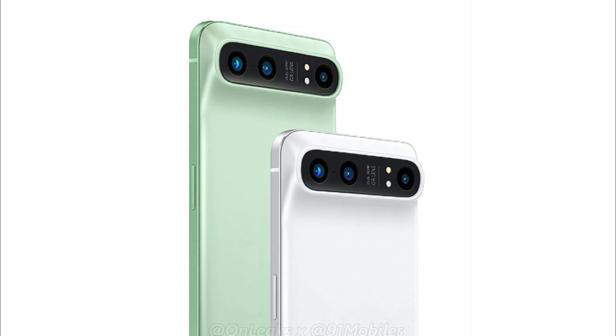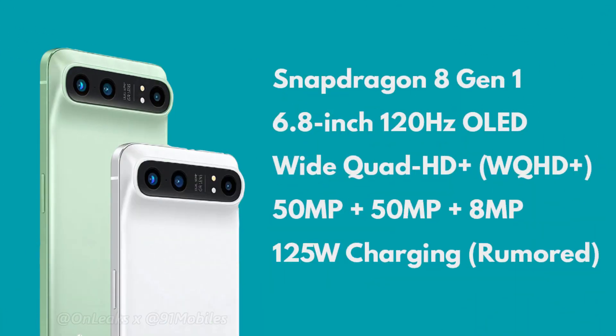We also got to know a few specifications of this phone. There is the upcoming Snapdragon 8 Gen 1 chipset, so this phone is getting the most powerful chip from Qualcomm. There is a 6.8-inch flat OLED panel on the front with a wide QHD+ resolution and 120Hz refresh rate, making it the first Realme phone to get a QHD screen. Apart from the two 50MP cameras on the back, there is a third 8MP telephoto lens — one 50MP sensor is for the primary camera and the other for the ultrawide. There are also rumors that this phone is coming with 125W fast charging, which is a massive upgrade over the Realme GT that supports 65W charging.